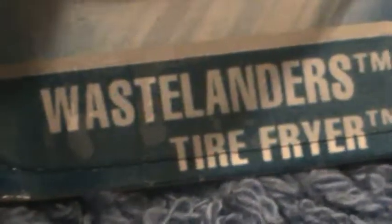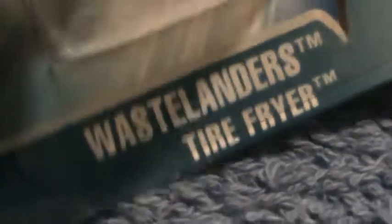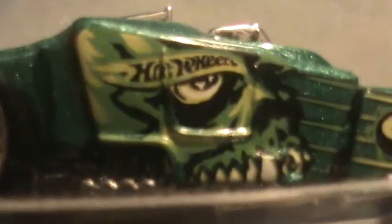Tire Fryer, wastelanders — I don't know why they call it Tire Fryer, but we'll find out real quick. 2004 collector number 175. Wow, this is something I didn't know I had — look at this.